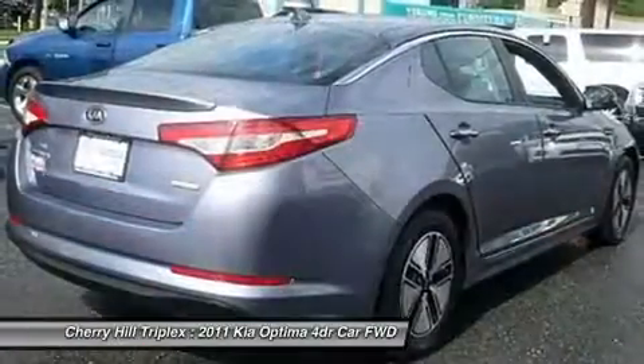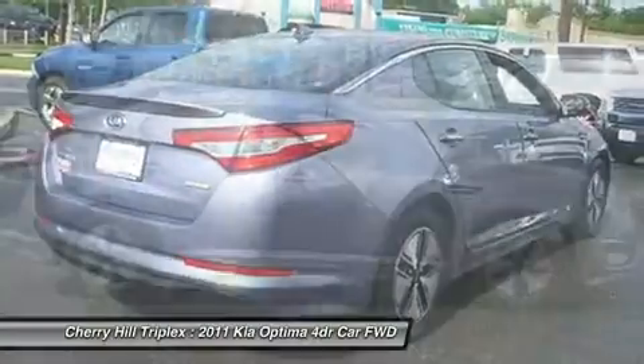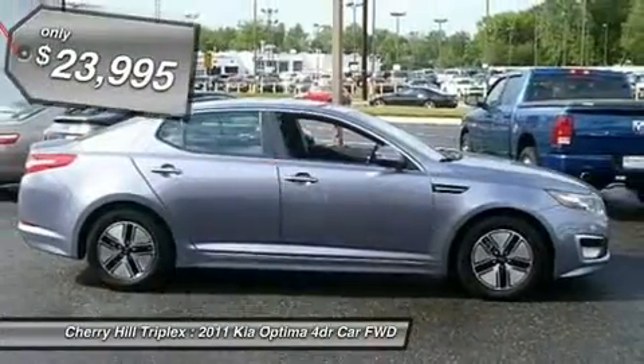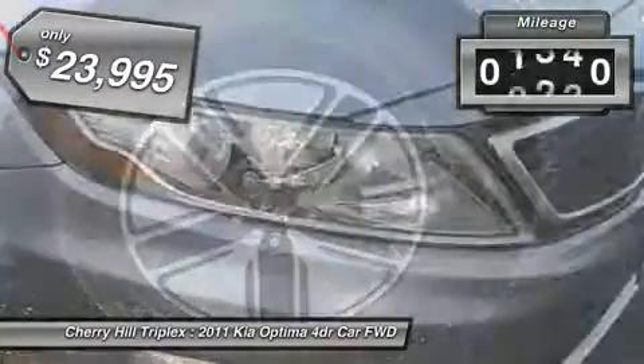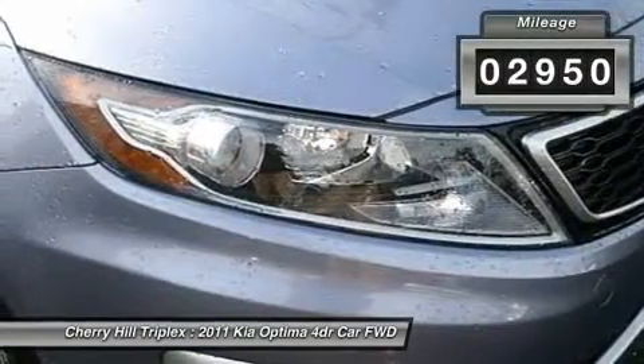Its smooth, flowing lines speak of grace and style and offer a strong hint of European luxury, and is priced below $25,000. This vehicle has less than 3,000 miles.